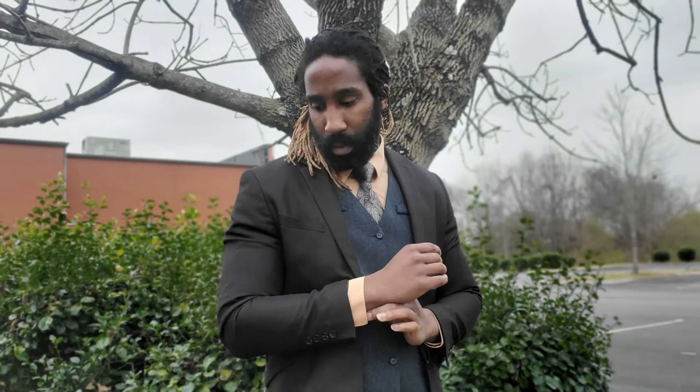Hello once again, welcome back to another video. I am Brian Farrell here to bring you tips and advice on men's style and on how to look elegant and classy in a tweed suit.